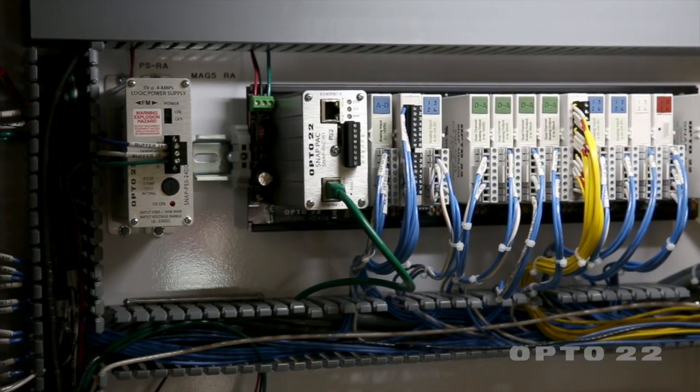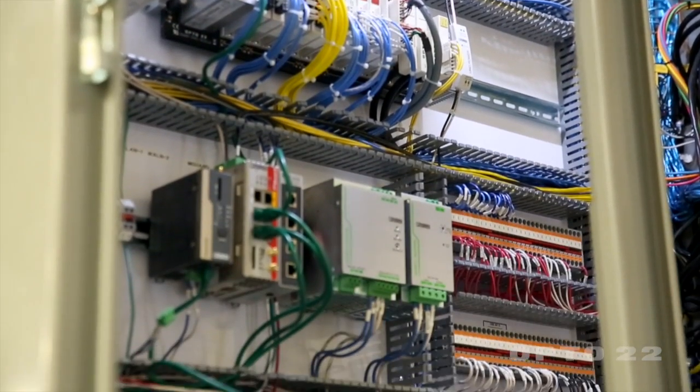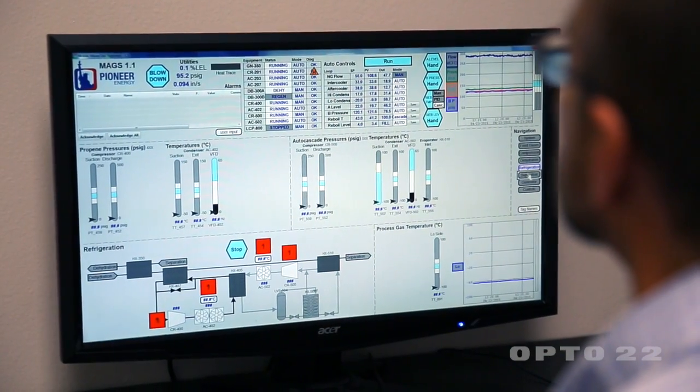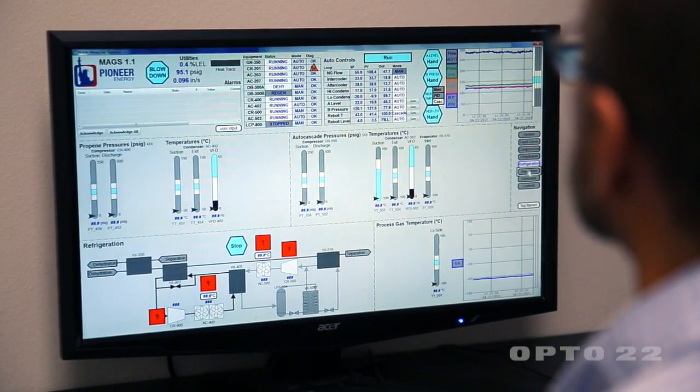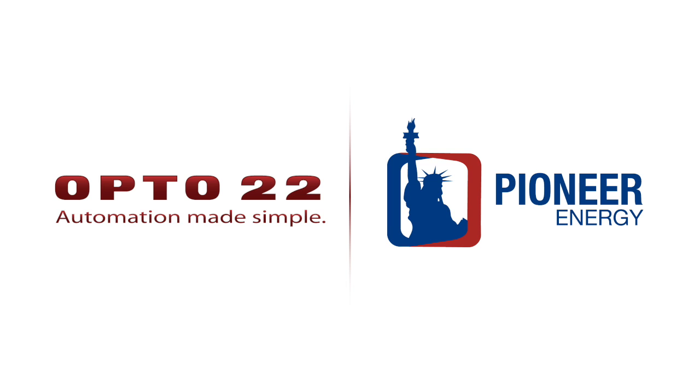We've used OPTO 22 technology to essentially automate the operations of the skid itself. By adding remote communications on top of that layer, we avoid all the complexities of maintaining operators on-site in all varieties of weather conditions, and we're able to provide on-spec product to the client at all times.